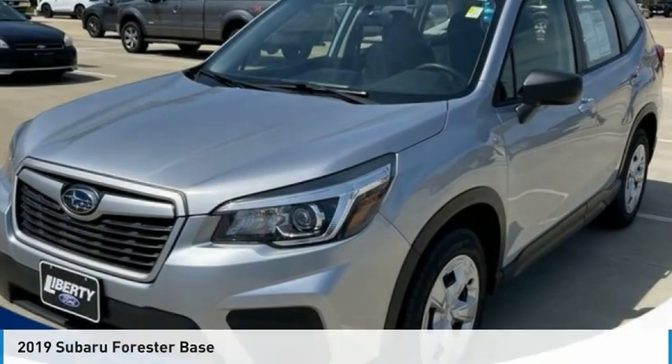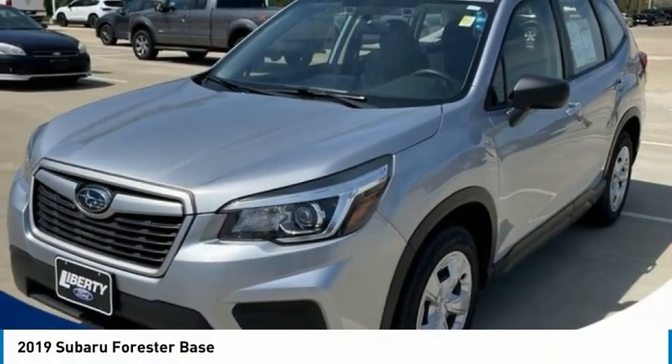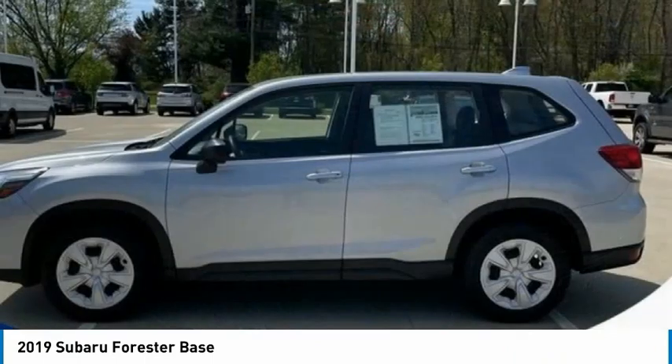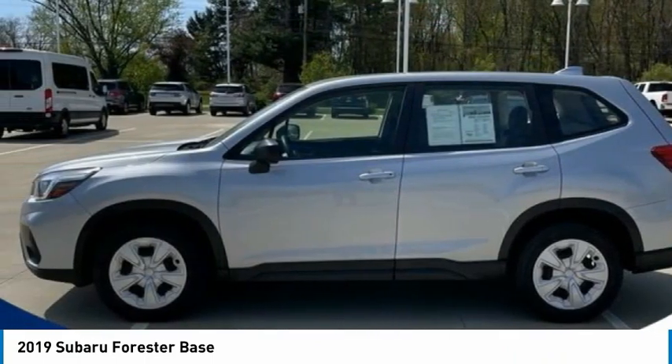Here is the 2019 Forester. The Subaru Forester is a sensible, practical, and affordable vehicle. It has an impressive, comfortable ride and handles well.